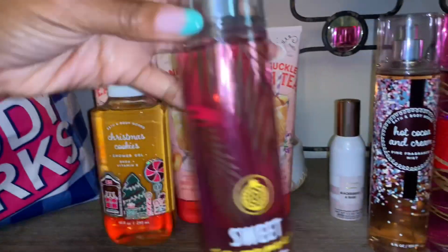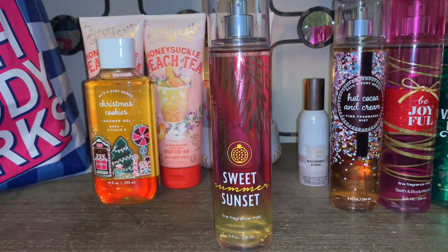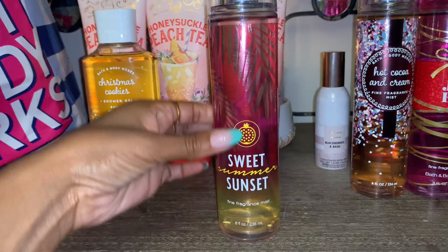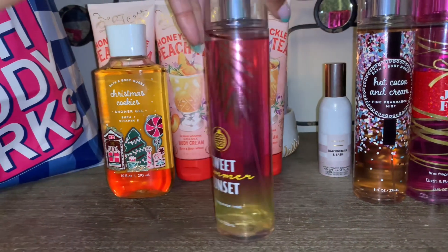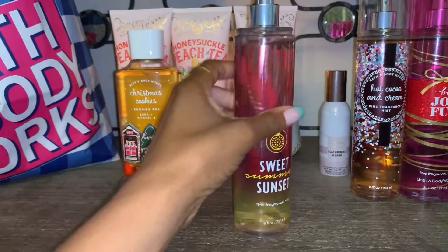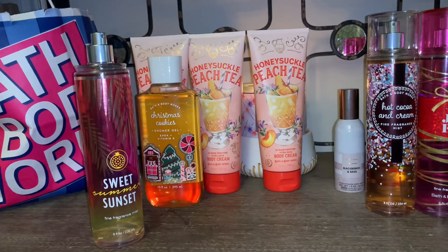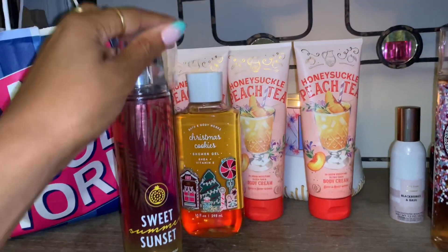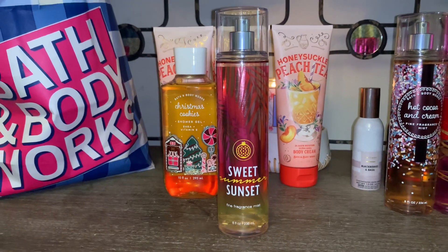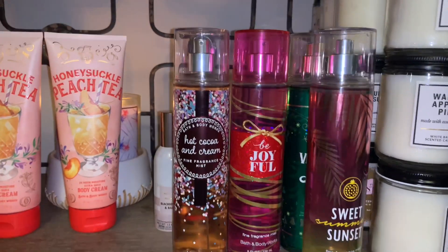I also came across a fine fragrance mist — I want to say from around 2016 — called Sweet Summer Sunset. The packaging is really cute, going from yellow to pink. It's a guava-scented fragrance, very fruity and sweet. You can definitely smell the guava as the prominent note. I've never had this one before and I love guava scented fragrances — it's slightly floral but mostly sweet and fresh, the perfect summer scent.